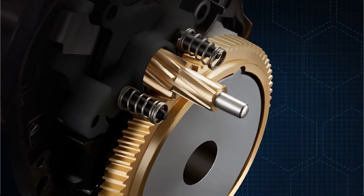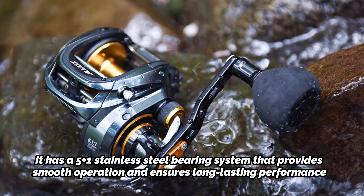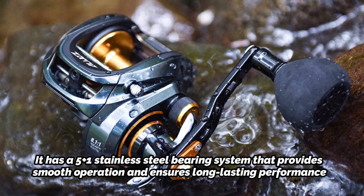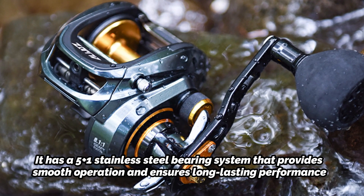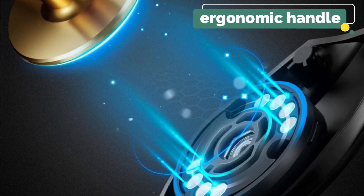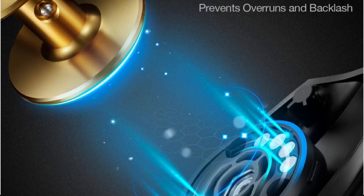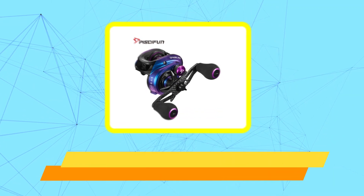It has a 5+1 stainless steel bearing system that provides smooth operation and ensures long-lasting performance. Other key features of the Piscifun Alijos 300 include a magnetic brake system that provides consistent and precise control over the speed and distance of your casts, an ergonomic handle with comfortable EVA knobs, and a durable aluminum frame and spool that can withstand heavy use.